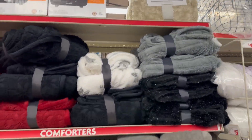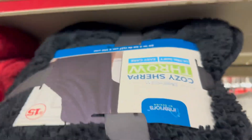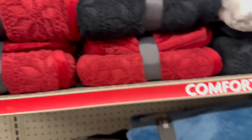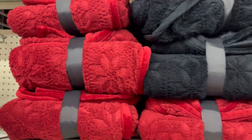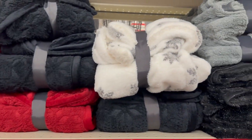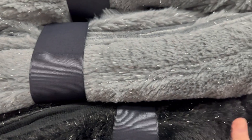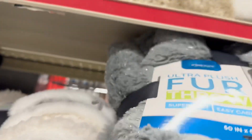That color is gorgeous! They also have these beautiful throw blankets as well, and these are $15. They have colors of red, black, and white with snowflakes, and then this beautiful gray and black with like a silver trimming in it.